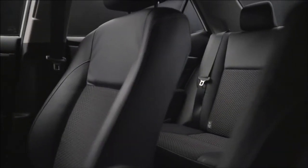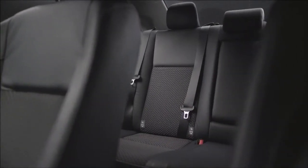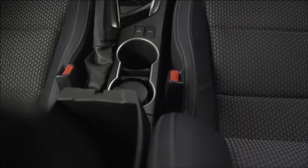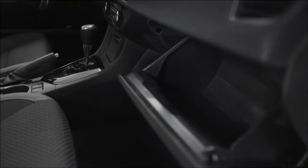The rear cabin now delivers a more spacious and premium environment. The seats have been redesigned for greater flexibility and comfort, and the rear knee room has been extended by 92mm to a class-leading 706mm. The capacity and usability of the new Corolla's comprehensive range of storage spaces has also been improved.